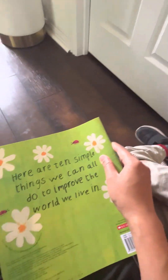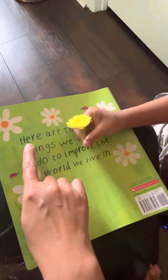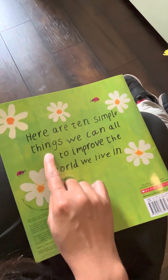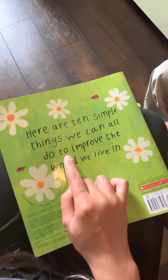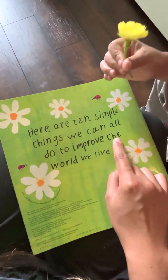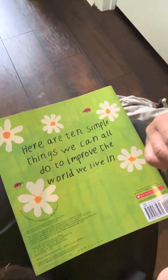We always read books while we're waiting for the bus. Mama, can you read the last one? Here are 10 simple things we can all do to improve the world we live in. Have a good day.